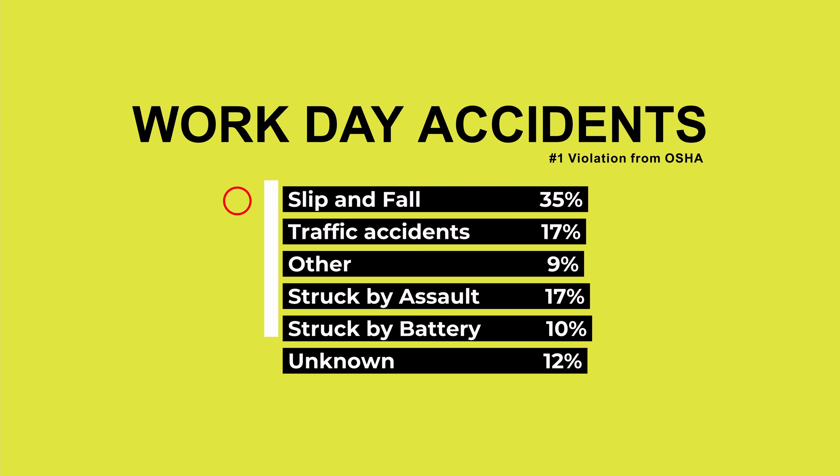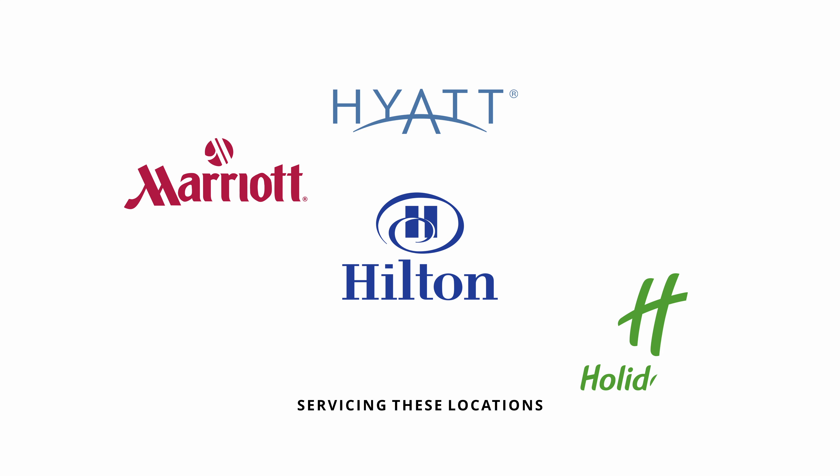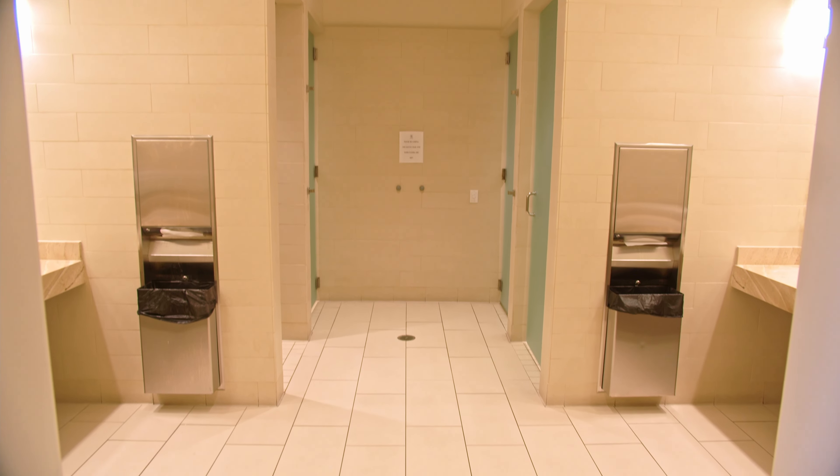With over 20 plus years of experience and testimonials, see the difference for yourself and why we are in Hilton's, Marriott's, Hyatt's, and Motel 6's across the globe. We're also accredited with an A-plus rating by the Better Business Bureau. With our free demonstrations, you can feel the difference for yourself.